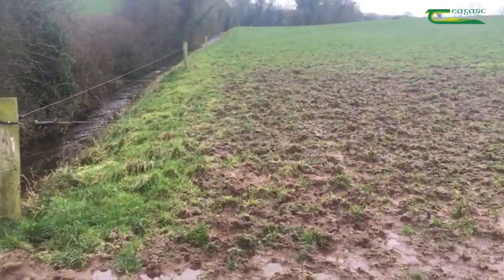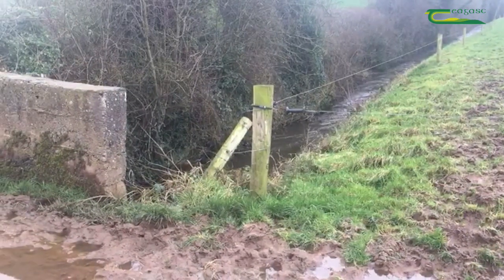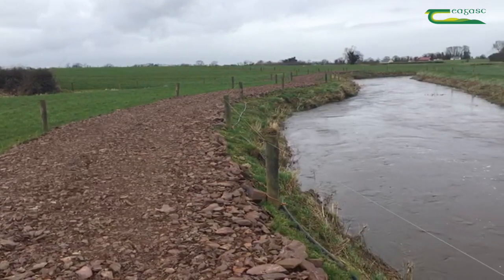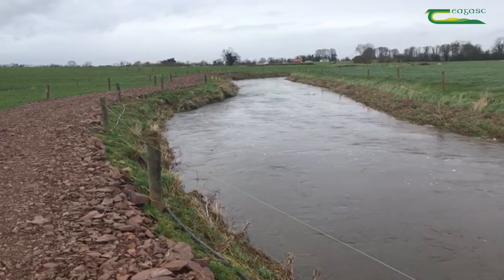Research on dairy farms in Ireland has shown that a dairy cow can deposit up to 8 litres of urine and manure on farm roadways each day. As a result, significant amounts of sediment, animal manures and urine are frequently observed to accumulate on the surface of these roadways.